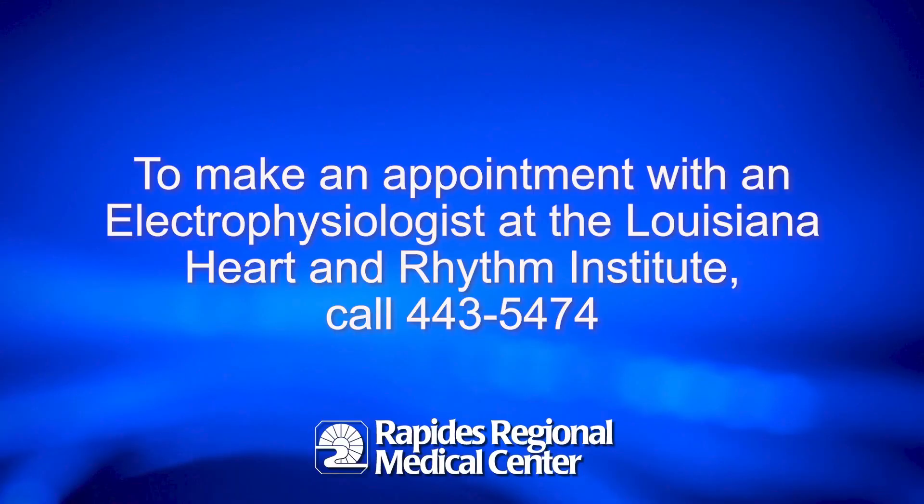To make an appointment with an electrophysiologist at the Louisiana Heart and Rhythm Institute, call 443-5474.